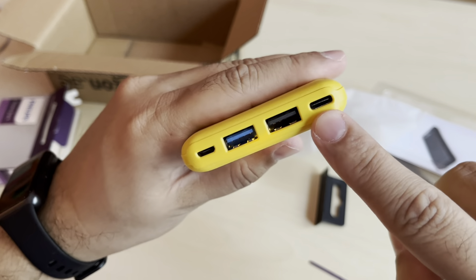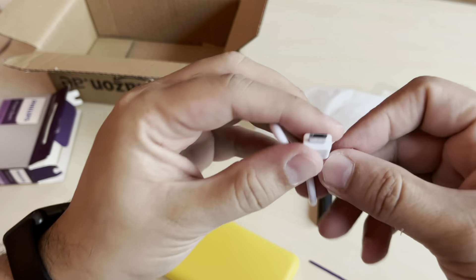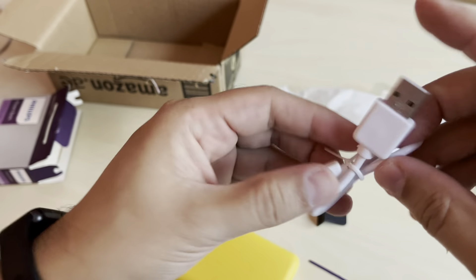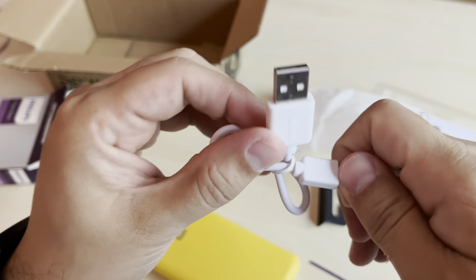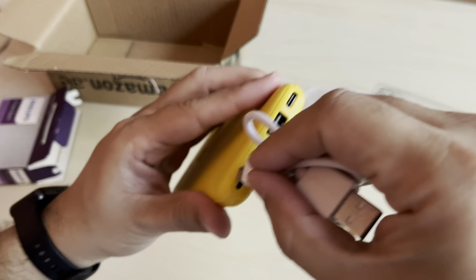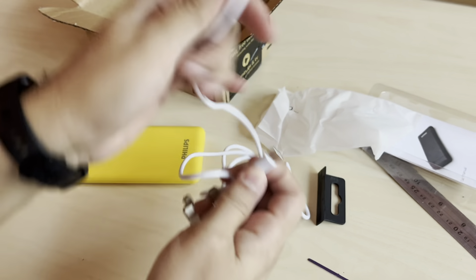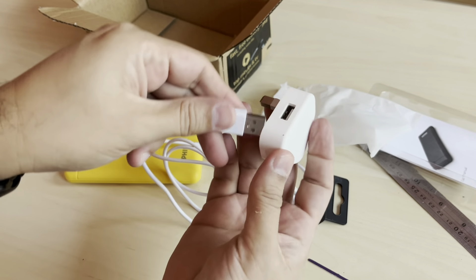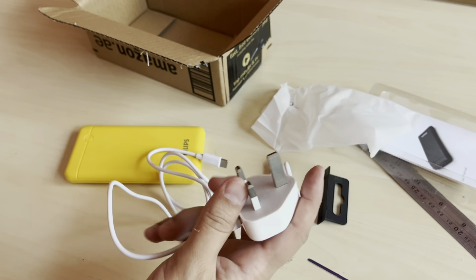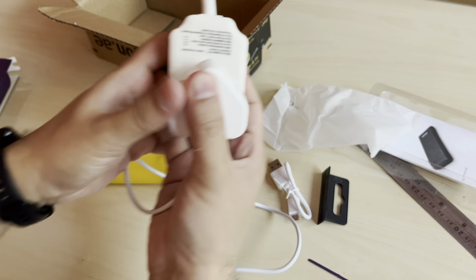I believe one of these ports is the Micro USB and these two are USB-A outputs. The last one is the input for charging. They gave us a charger cable - it's a Micro USB cable, probably for this section. This is my USB Type-C cable and this will fit in this adapter. Whatever USB Type-C phone you have, you can use it with this. It will fit correctly - almost a perfect fit.